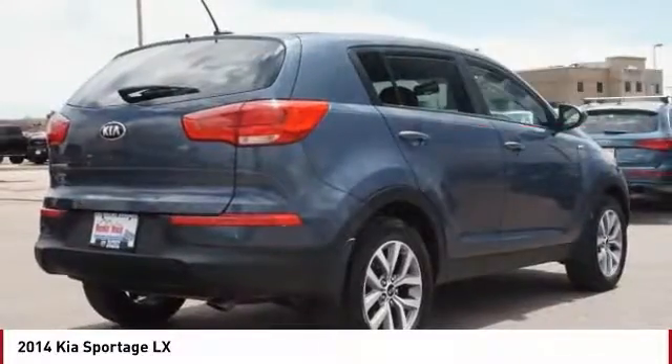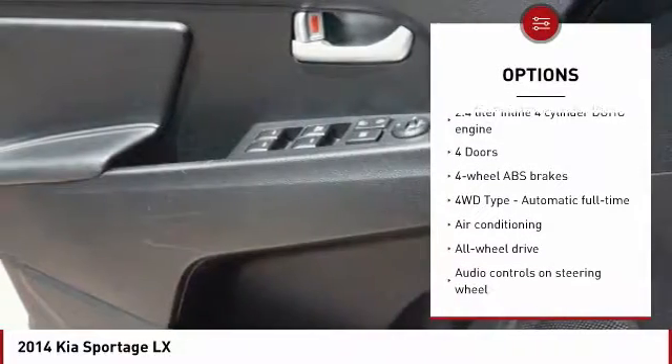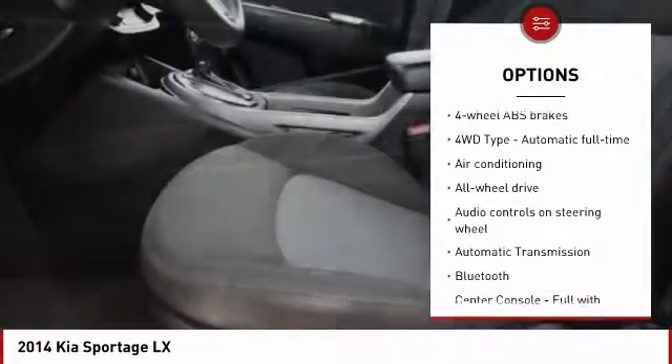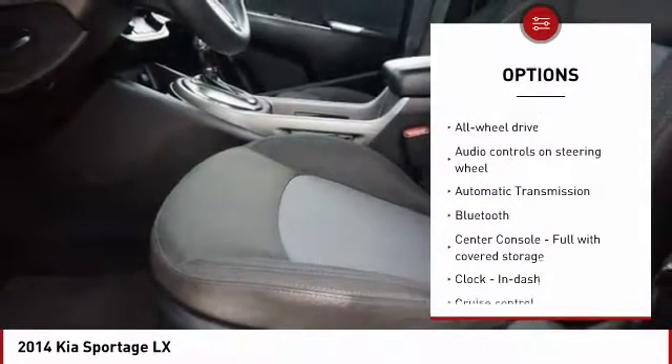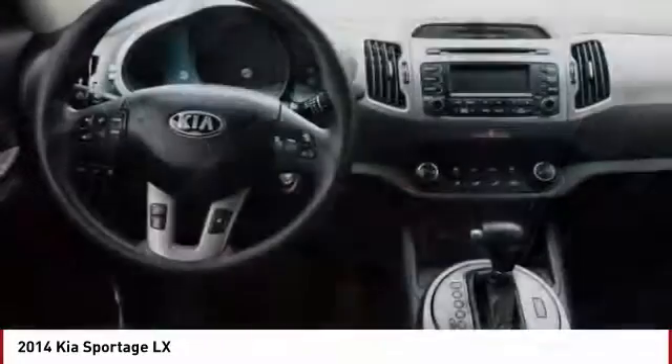Here are some of this vehicle's great options: stability control, all-wheel drive, traction control, Bluetooth, air conditioning, passenger airbag, automatic transmission, cruise control, tilt and telescopic steering wheel, and remote power door lock.